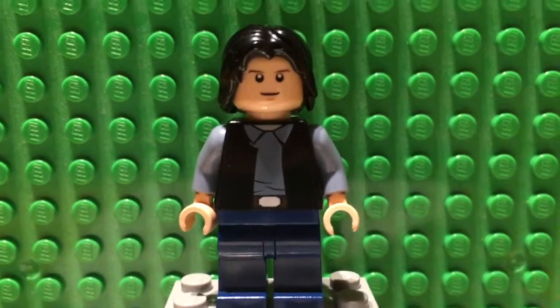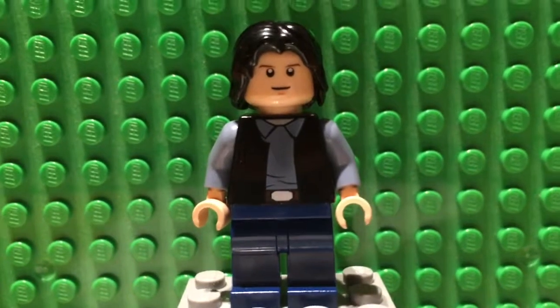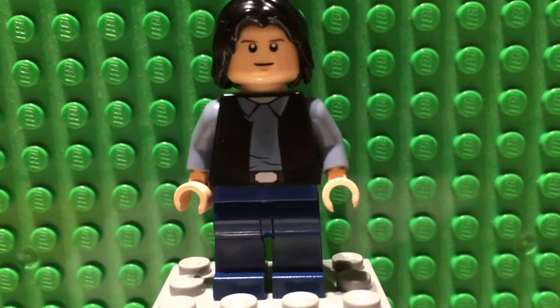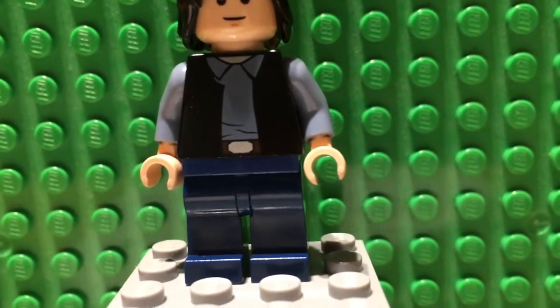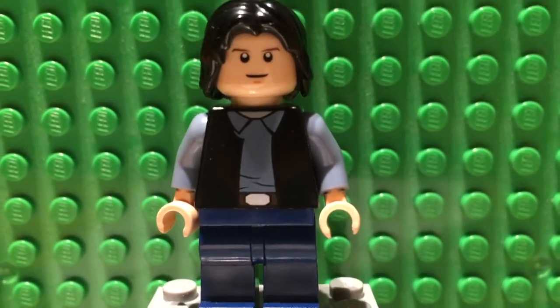Hello everyone, this is the Bricker. Welcome to the second video on my channel. After the impressive 100% vote by 3 people, I've decided to do my LEGO collection video. All sets will be sorted in order from the smallest to the biggest. Let's move on to the list, because we've got 54 sets.